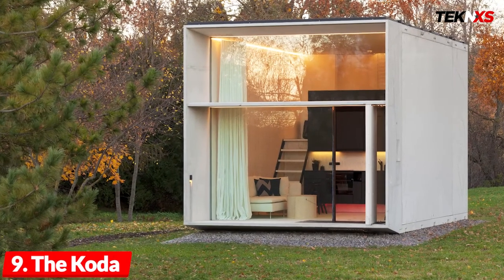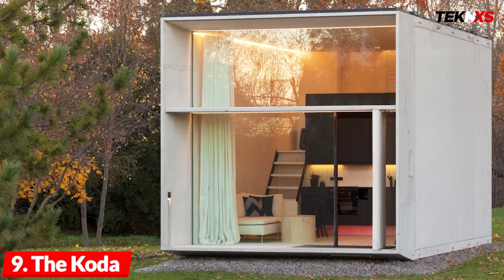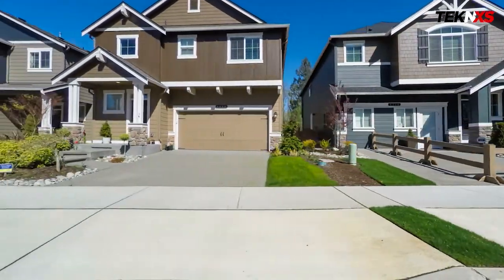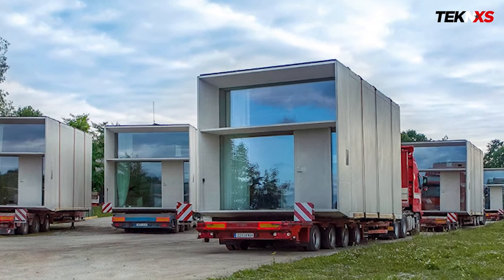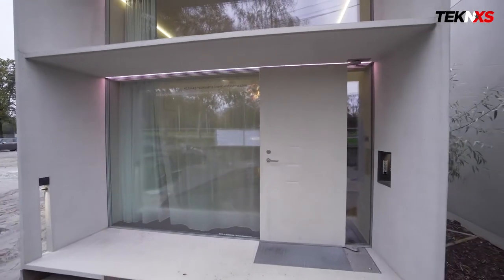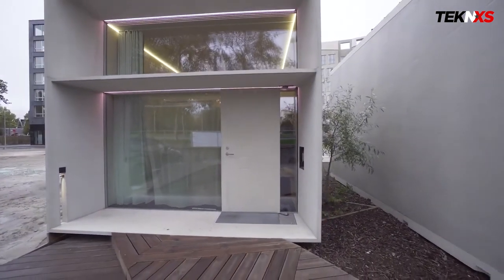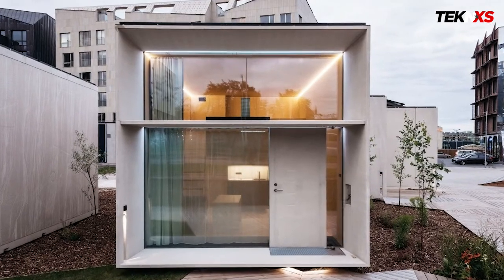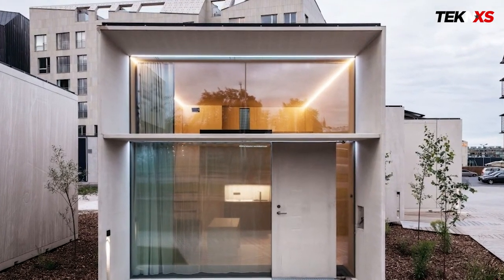Number nine: the Coda, a tiny house that can be taken apart to move with its owners. Migration means leaving your old house behind, but a new tiny house called the Coda is designed to move with you. A construction crew from CodaSima, the Estonia-based design firm that created the 269-square-foot cube, can assemble it in less than seven hours and disassemble it in four hours.